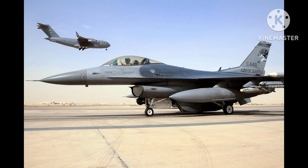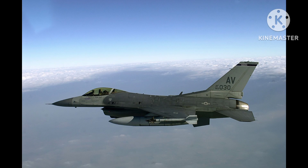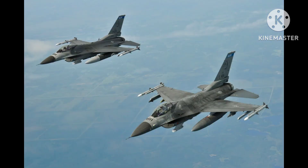The F-16AM is a variant of the F-16 Fighting Falcon, a highly versatile, single-engine, supersonic fighter aircraft designed by General Dynamics in the 1970s for the United States Air Force (USAF). The F-16AM is a mid-life upgrade of the original F-16A/B model, featuring improved avionics, engine performance, and weapons systems.